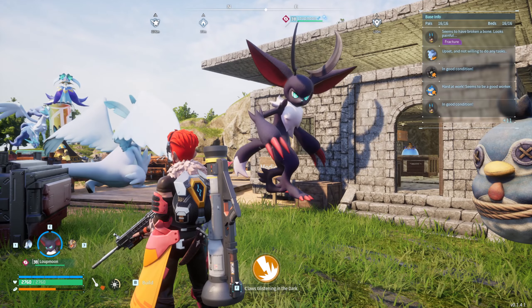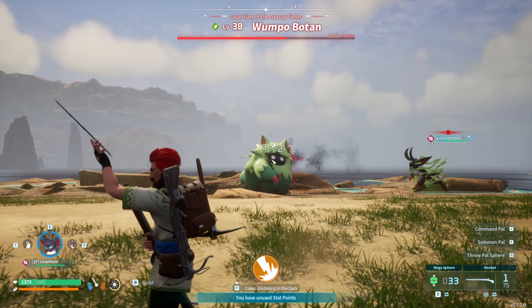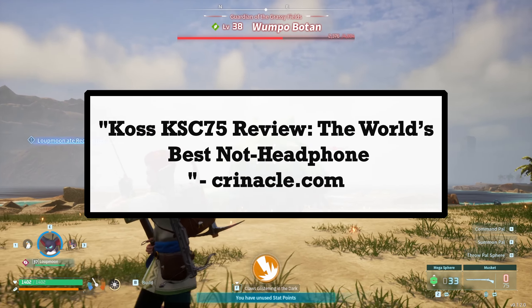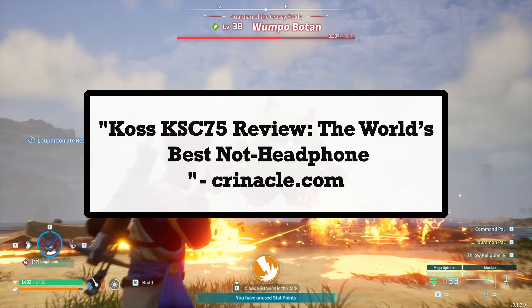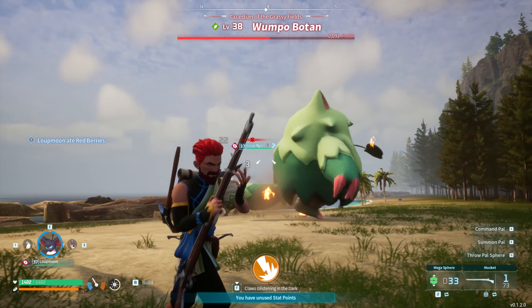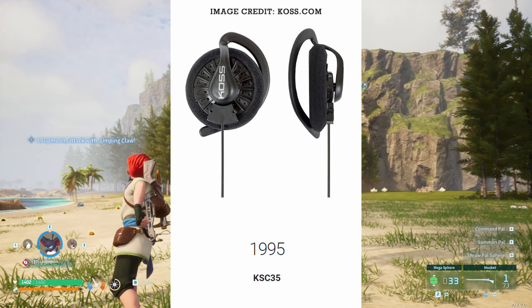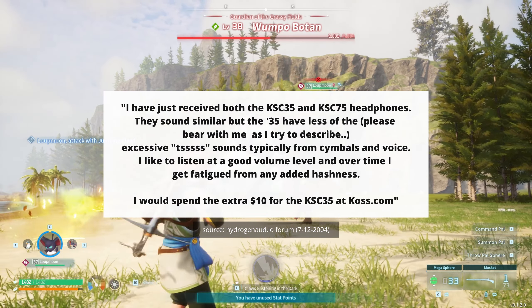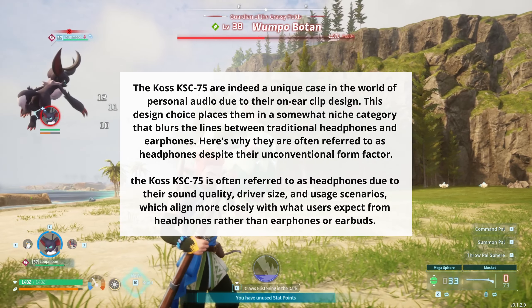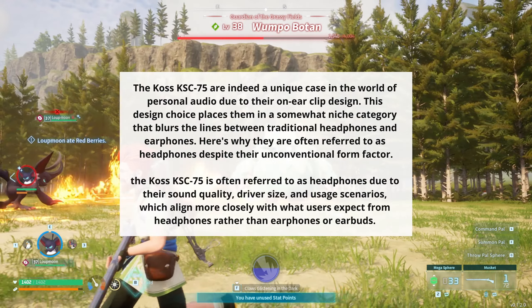From what I've read, the KSC 75 headphones are kind of a marvel in the world of affordable hi-fi audio, with a fascinating history that's as intriguing as their sound quality. They were launched in 2004 — pretty ancient. The KSC 75 served as a more accessible successor to the KSC 35, bringing exceptional audio performance to a wider audience. These ear clip style headphones quickly gained popularity for their outstanding imaging capabilities, making them a favorite among competitive gamers and audiophiles alike.